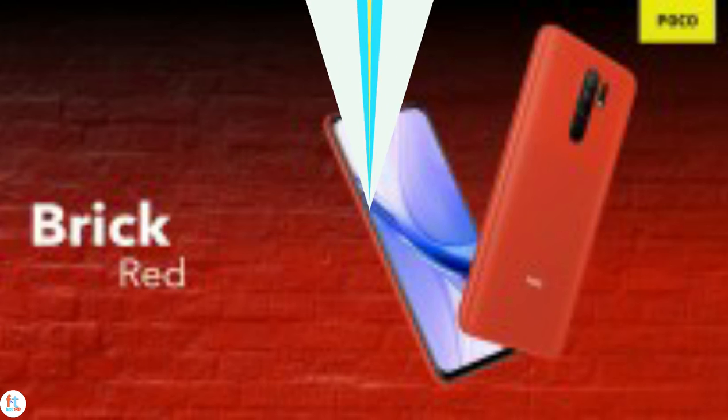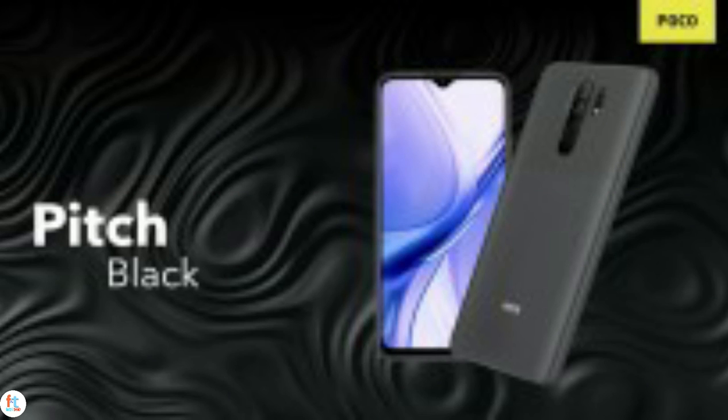The POCO M2 is offered in brick red, peach, black, and slate blue colors and will go on sale in India from September 15 through Flipkart. The base model with 6GB RAM and 64GB storage is priced at Rs 10,999, and Rs 1,500 more if you get the double storage.